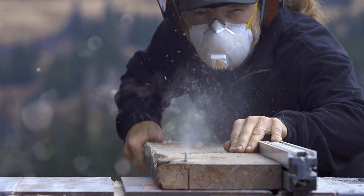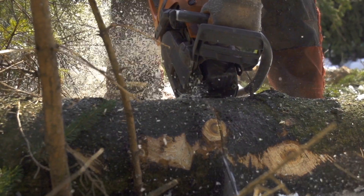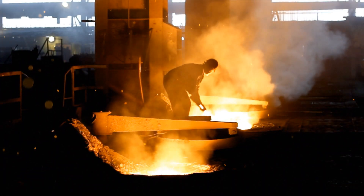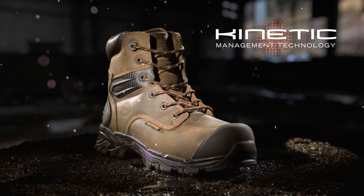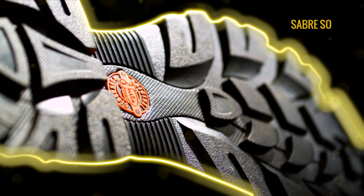You never know what the job's gonna bring, so you need a boot that works the way you do, responding to every move in any environment. That's why we developed Work Tech Saver with kinetic management technology, built from the ground up.